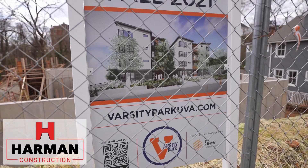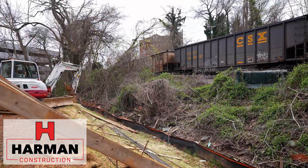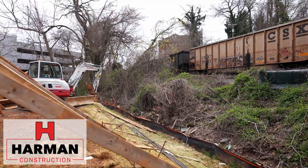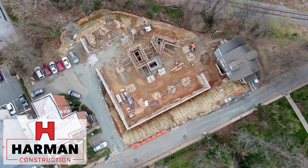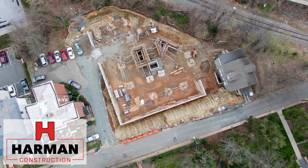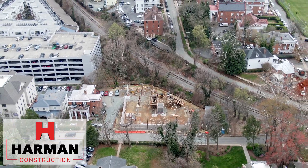Really up-to-date modern building they're putting up here. This is a very challenging job just for the access and right in the middle of the UVA campus. But we love challenges. We're very glad to get this project going and glad to see it done. And we'd like to have you guys come back and see the project when we're done.